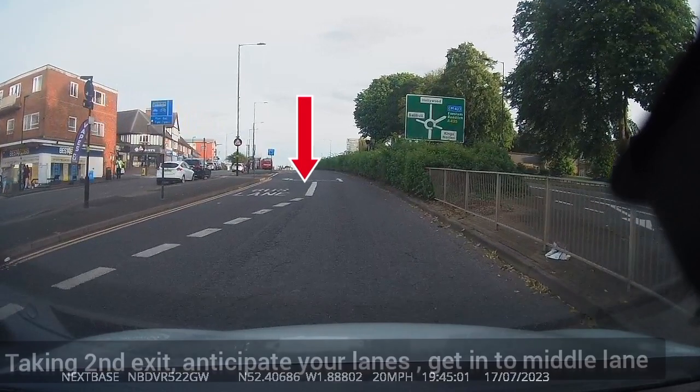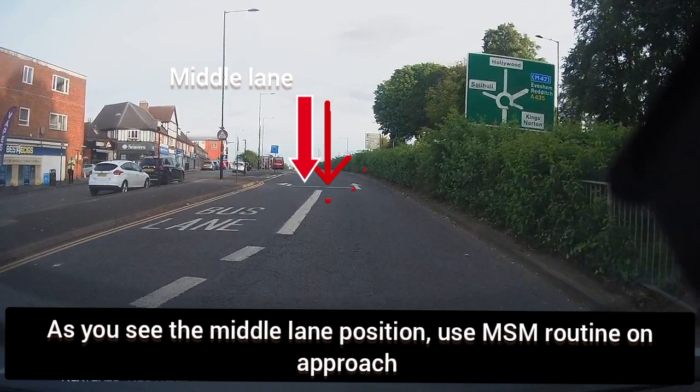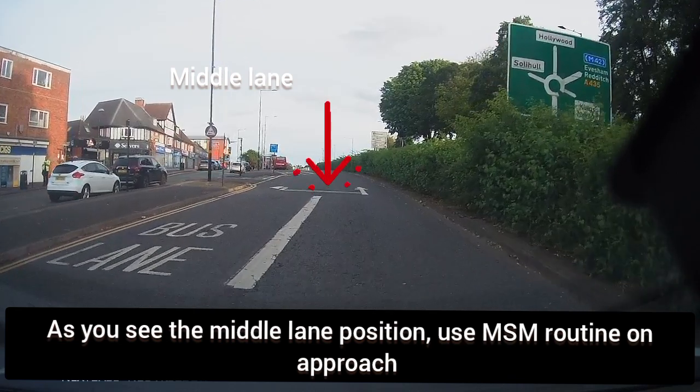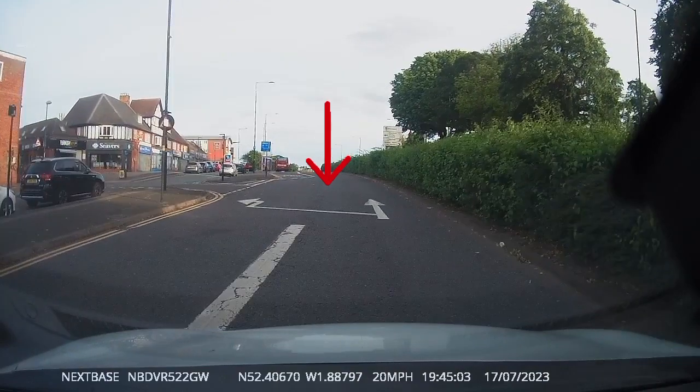Keep your car position to the left, using a reference point — left wheel close to the bus lane solid white line. Once you're in the middle lane, use your MSM routine on approach.